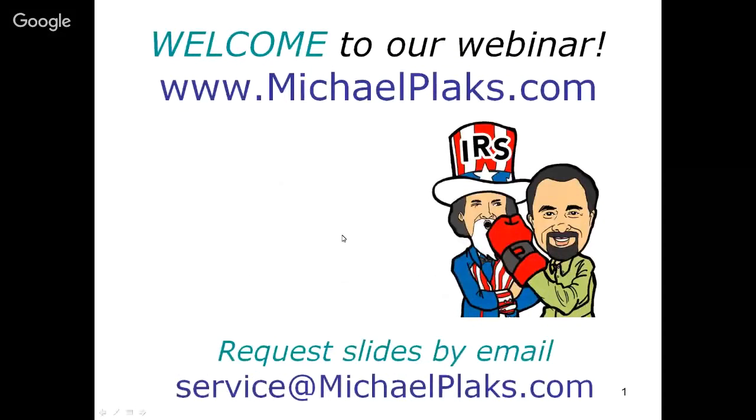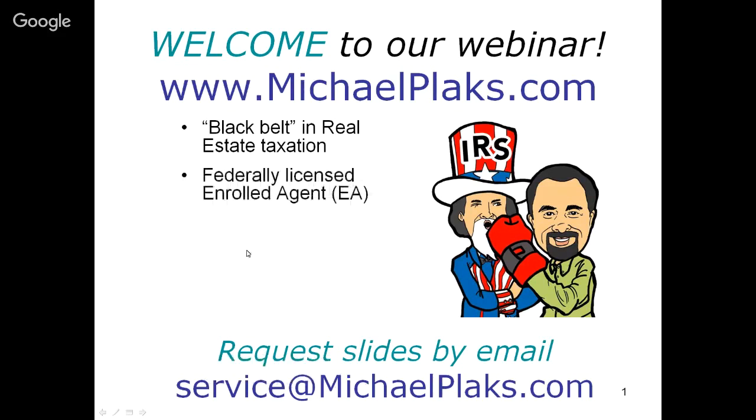Let me start with a little bit of introduction. I am Michael Plux and I am a black belt in real estate taxation. As you can see on my logo, I wear those red gloves and I beat up the IRS - we beat up the IRS for you so you don't have to. I've been in this business since 1996. I'm a federally licensed enrolled agent, which is a license that allows me to represent taxpayers in any problems with the IRS.